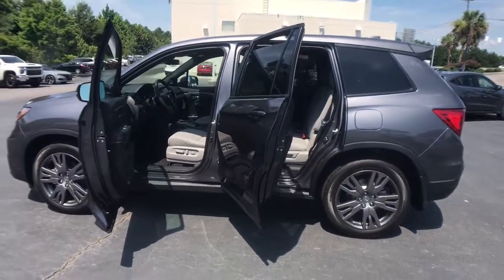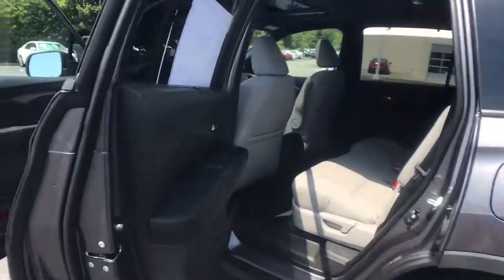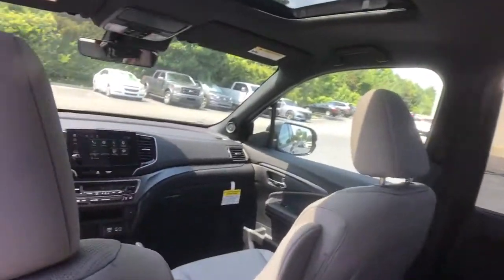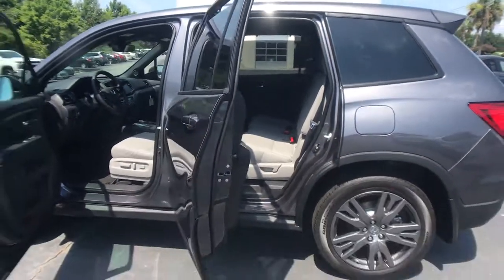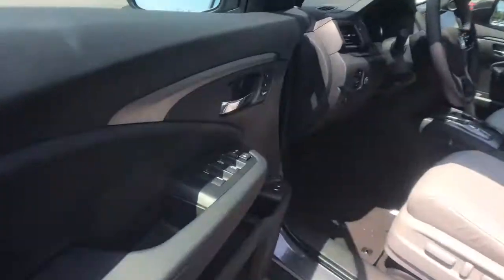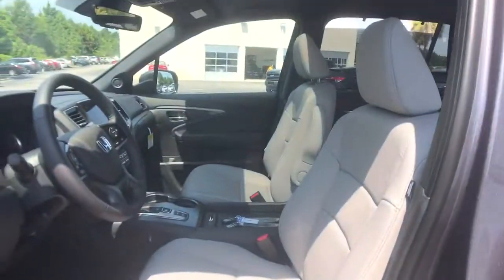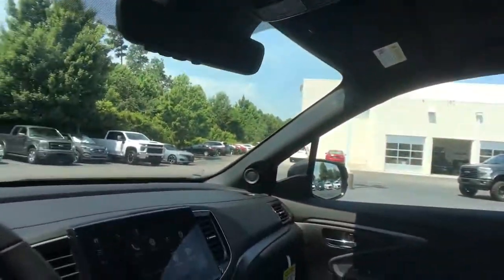We can put you in the driver's seat today.